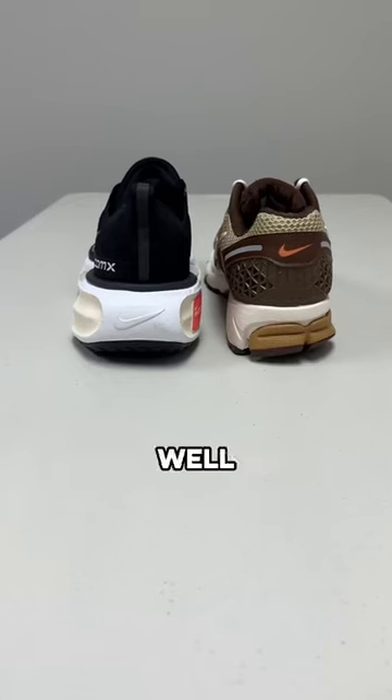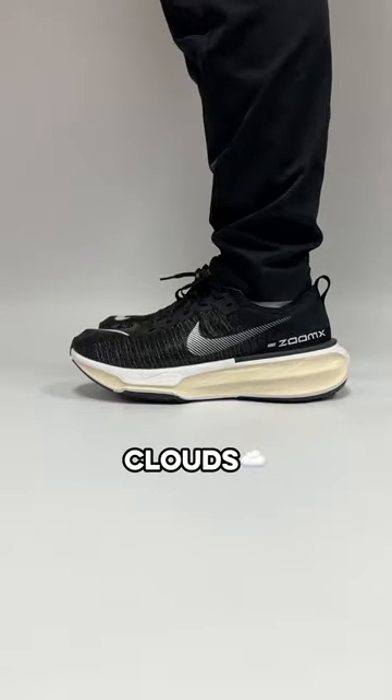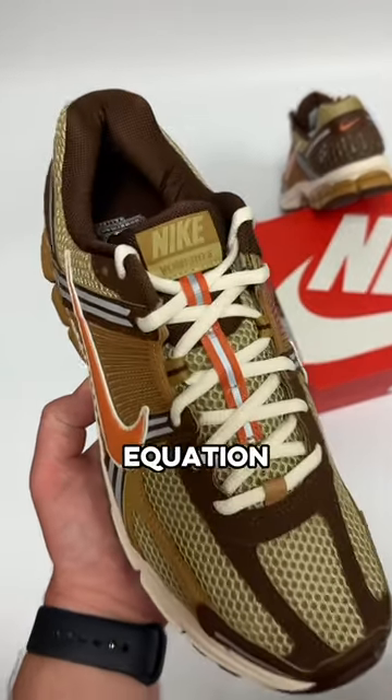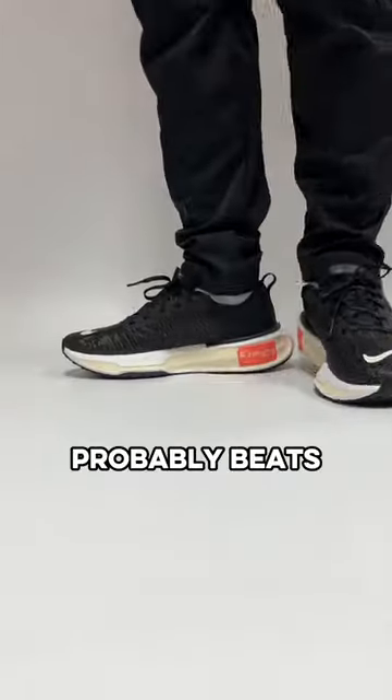But which pair is more comfortable? Well, Invincible 3 fans weren't wrong with these because it really feels like you're walking on clouds. But if I had to factor a look into the equation, I think the Vamero is a more wearable shoe, but the Invincible 3 probably beats them out in comfort.